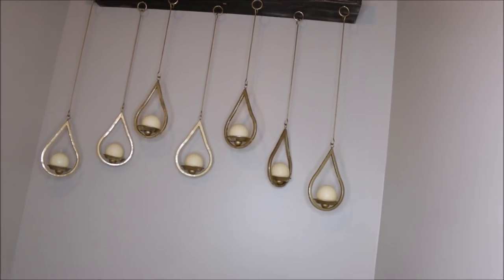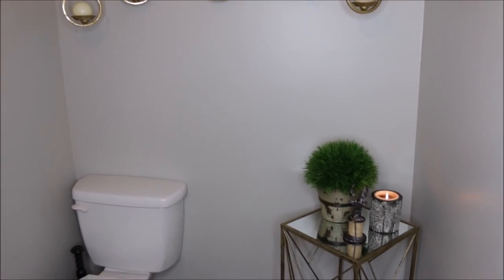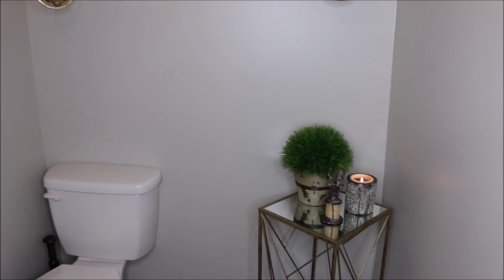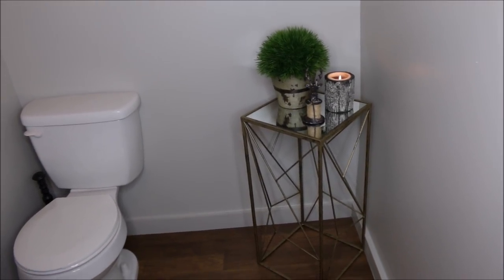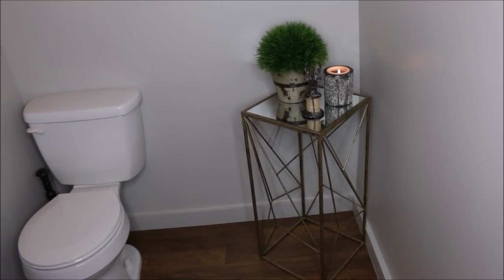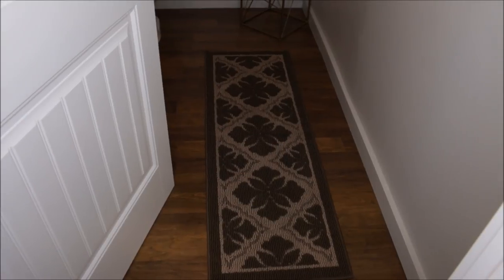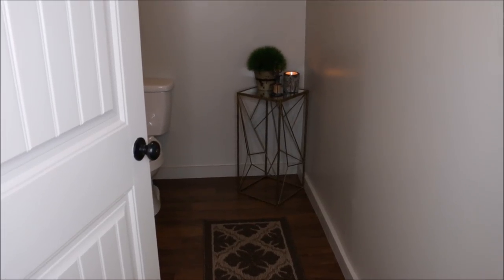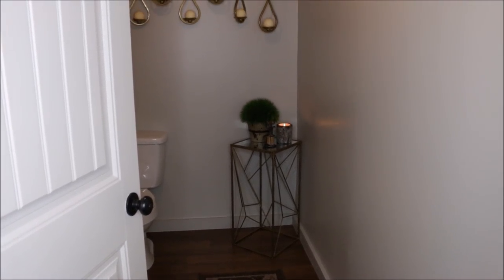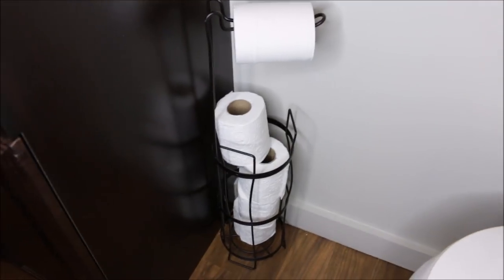I'm absolutely in love with this piece. I love the way it pops off that gray color — it gives you a grayish, creamish vibe. For the floor, I went to Ross again and found this brown, grayish, khaki color runner. I loved it because it kind of matched the geometric print in the table, and everything bounced off each other.